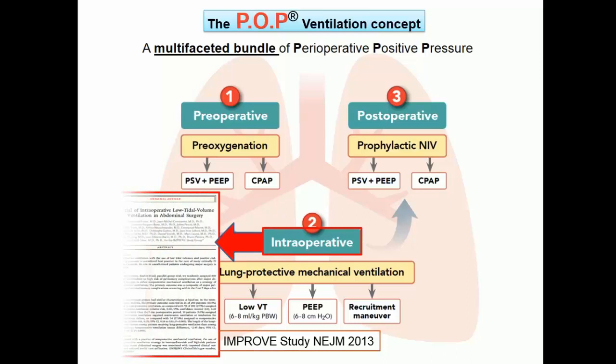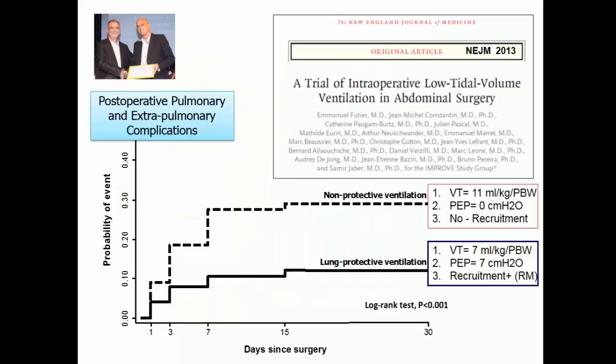The POP ventilation concept has a second component — the intraoperative period. This paper changed practice: the IMPROVE study. It showed that protective ventilation combining a tidal volume of 7 ml/kg, PEEP of 7 cm H2O, and recruitment maneuvers performed during surgery reduced post-operative pulmonary complications from 28% to 11% in the first week after surgery. This was the first study to show, for the first time, that the anesthesiologist is almost as important as the surgeon. Having a good anesthesiologist is probably equivalent in this situation.